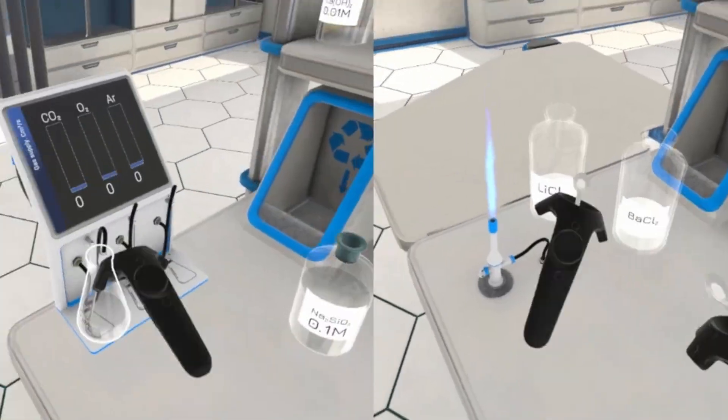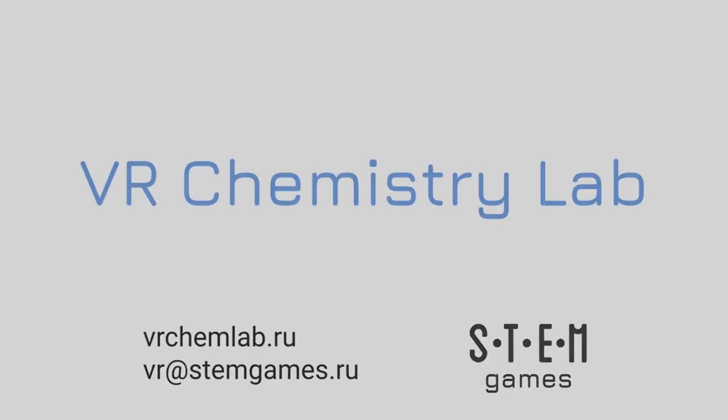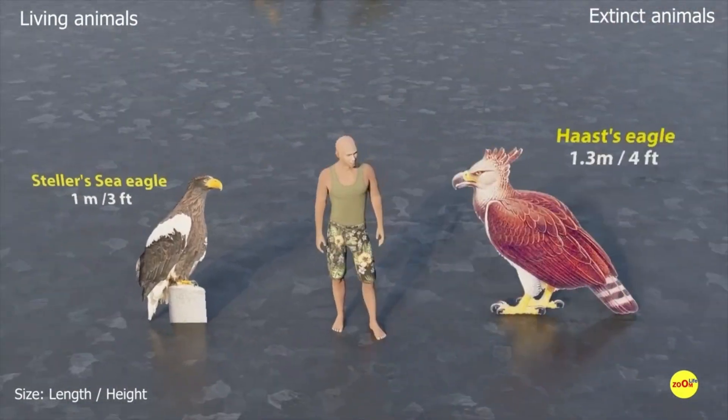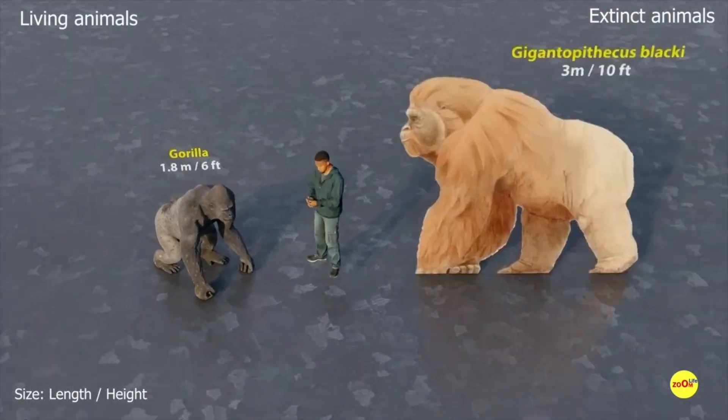3D modeling is also important in science. Scientists use it to model environmental changes, explore space, and even reconstruct images of animals that are no longer alive. These models provide important information that can help solve major problems in the world.